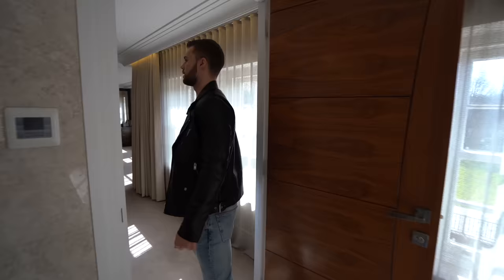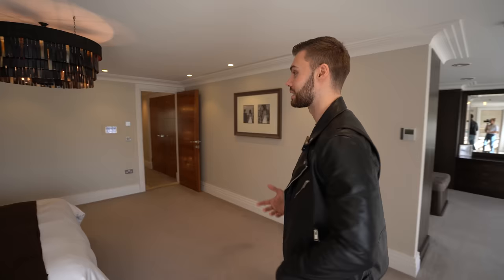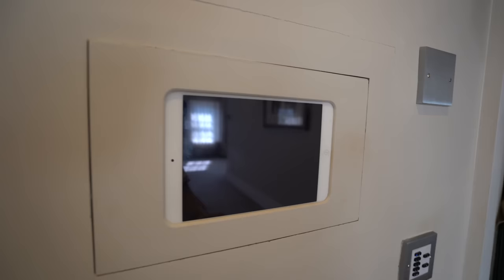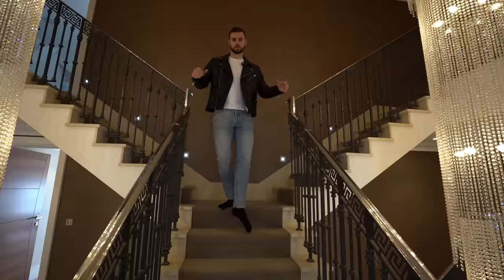Okay, we've taken a look at the ground floor and the first floor bedrooms, but there's still a lot to see on the next floor. We've got a gym and a cinema room — let's go check it out. Similar to when you come up onto the first floor, you've got two staircases to each side on the second floor.